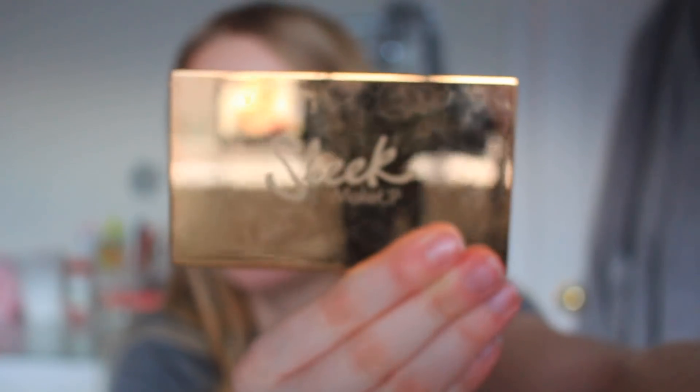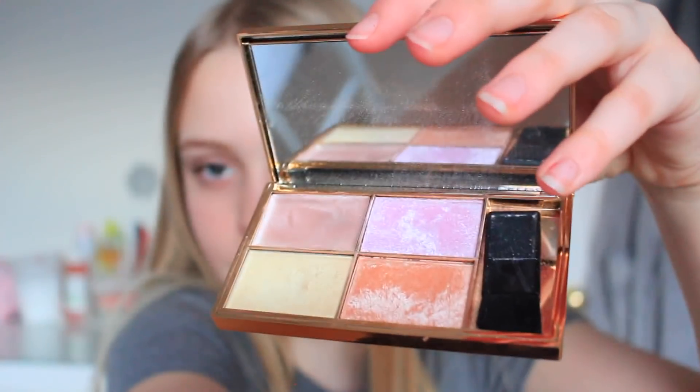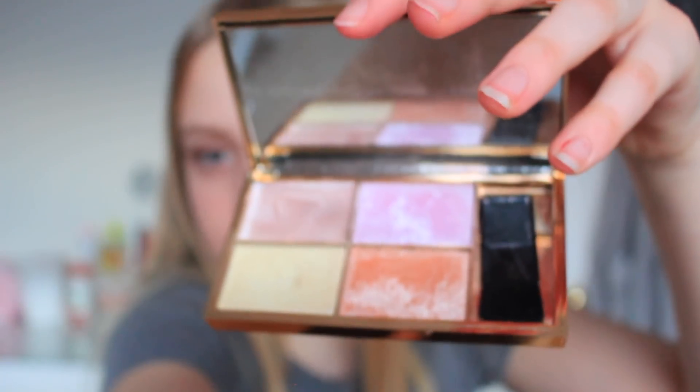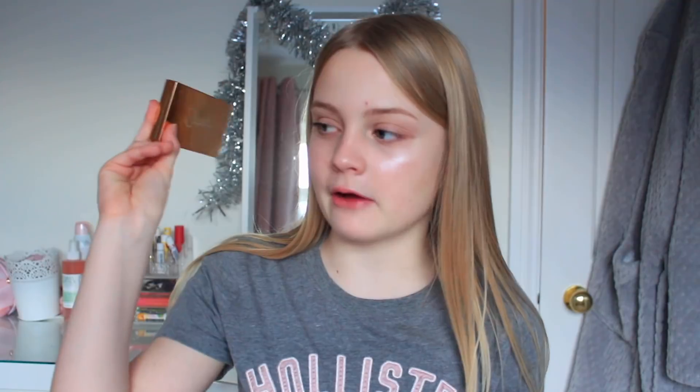The next product is a highlighter. So many people ask me in my videos what highlighter I use, and pretty much all of the time it's this — the Sleek Solstice Highlighting Palette. Can we just appreciate the colors in this palette? I love every single one, including this lilac one which looks a bit scary but on your face is so pretty — I have it on today. If you want your highlight popping for under ten pounds, this is only £9.99.